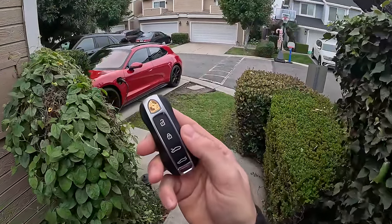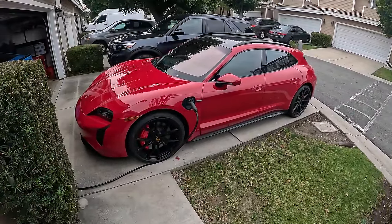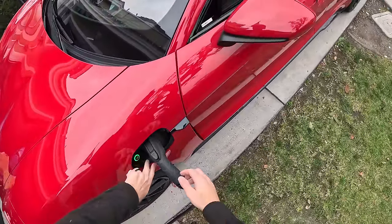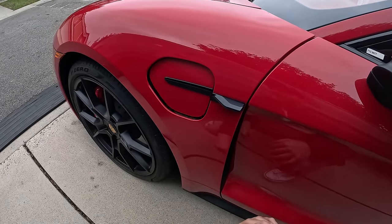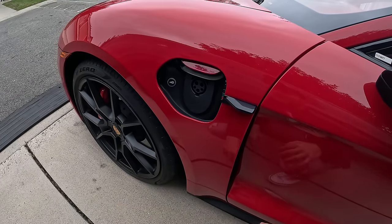Hey crew, I've got the key to this Porsche Taycan GTS Sport Turismo and today we're going to see what it's like to live with. I'll start by unplugging it where it was charging up overnight. The moment I unplugged it, the charge port door closed up. You just swipe your finger under this tab to open or close it.